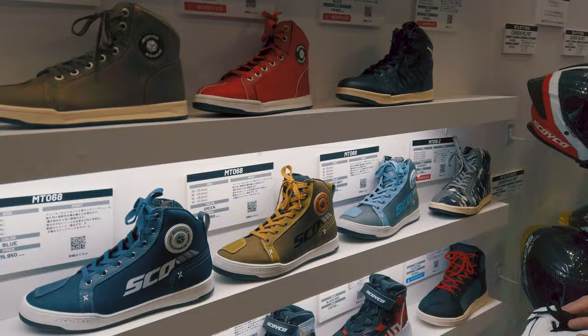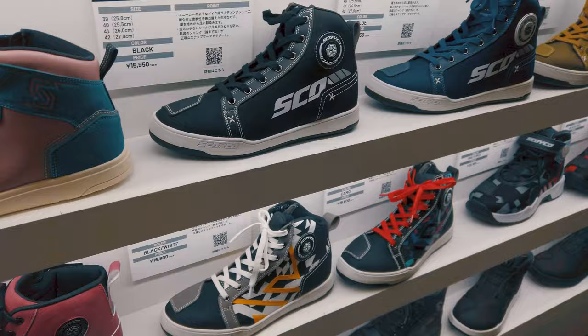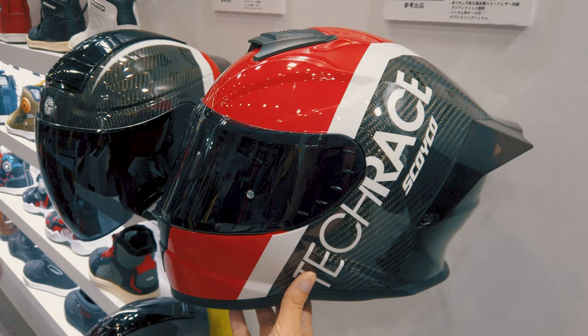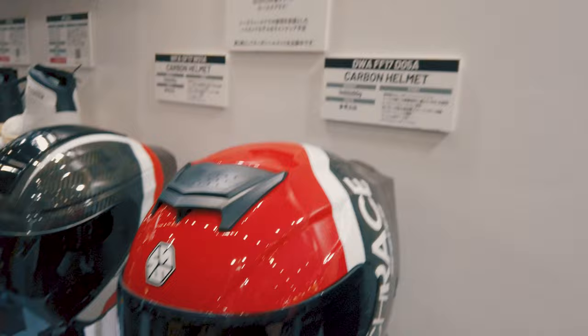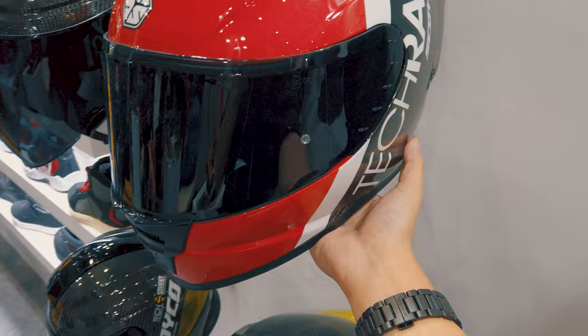I was drawn to this particular booth because of the range of sneaker-looking riding boots that they have on offer — all very beautiful looking. I like the red ones in general, but if I could find a neon blue and orange that would be great, though apparently they don't have one on the lineup right now. They also have a helmet that kind of looks like the AGV Pista, but the AGV Pista costs about $1,200. This is also a carbon helmet, weighing in at 1.4 kilos, which is a bit high for a carbon helmet — it should be closer to about 1.2 for full face. Prices are not out yet but they are very good looking.